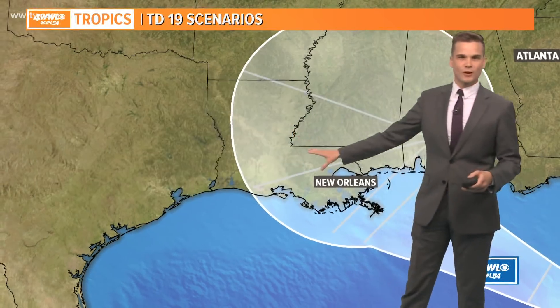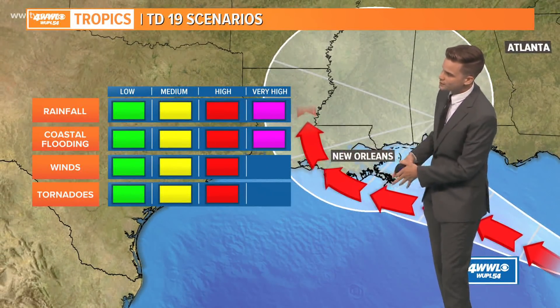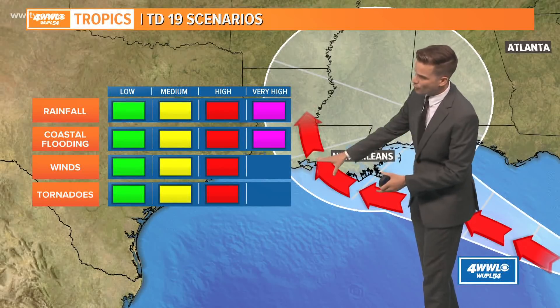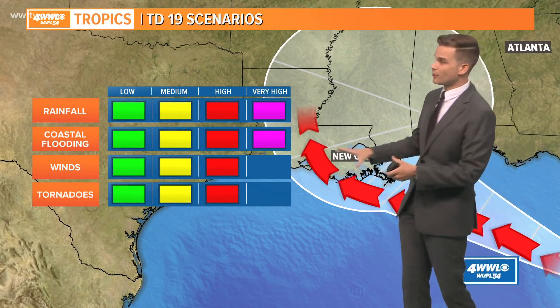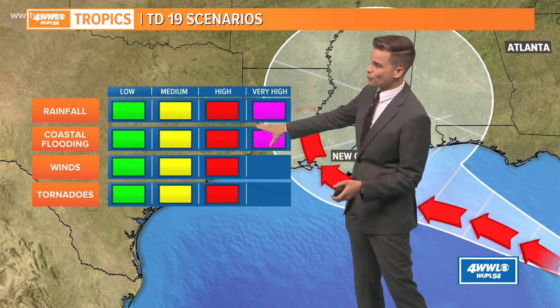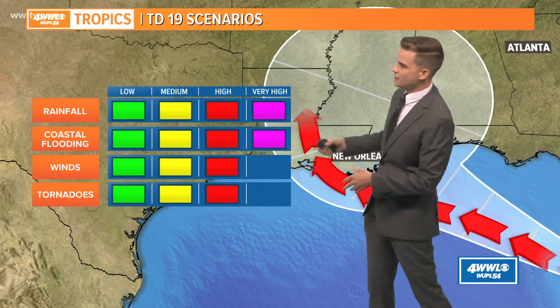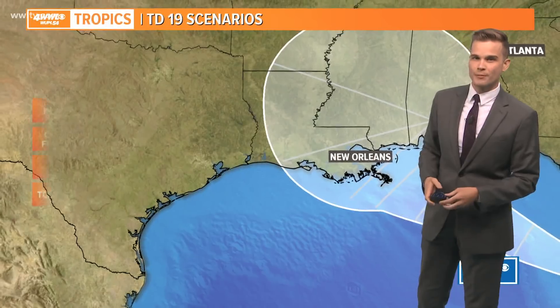But of course, this is just one scenario. If this goes a little bit further towards the south and west of New Orleans — if this goes down into, say, the Morgan City area or even towards Houma-Thibodaux — impacts would be greater across the entire area. We would see flooding rainfall. We would see storm surge for all areas here in southeast Louisiana and south Mississippi. The winds would obviously be an issue, and the tornado threat would be there as well.